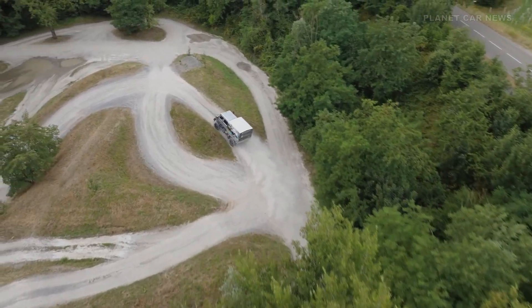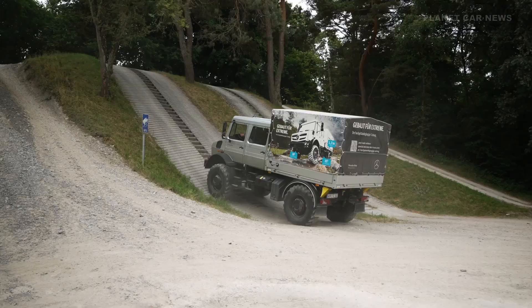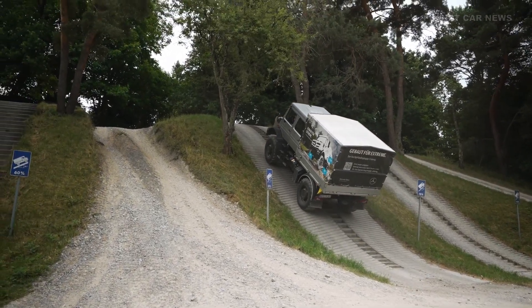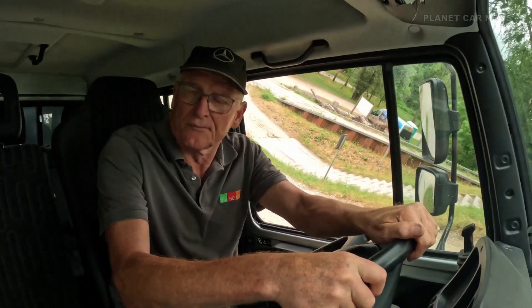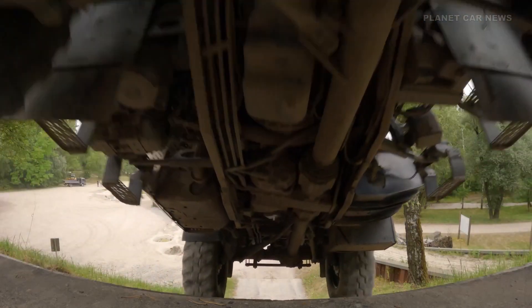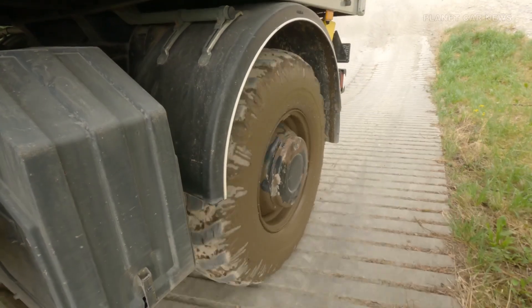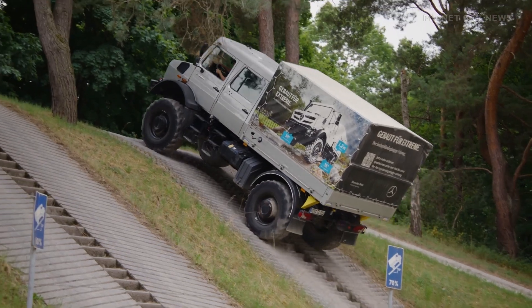Mercedes-Benz Trucks demonstrates its engineering expertise and innovation with a new generation of construction vehicles. At a recent off-road event in Otakheim, these vehicles were put to the test. They handled gravel, climbed steep slopes, crossed deep water, and navigated rough terrain, proving their performance in real-world conditions. A highlight of the event was the Unimog U5023 Double Cab.